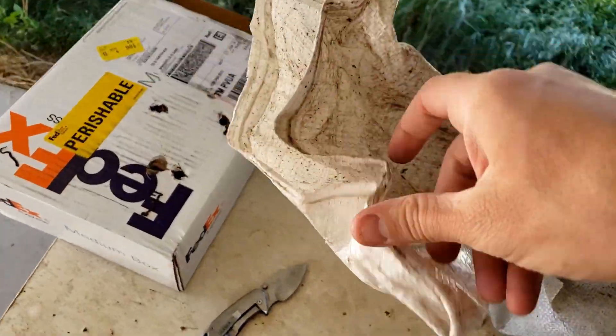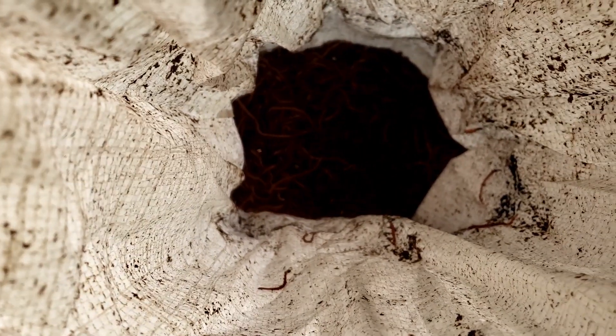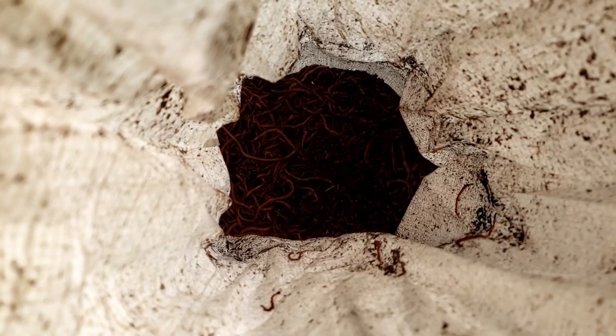I want to look down in here and see how they look — if they're as active as the ones we were getting out. Yep, very active happy worms. About five pounds, maybe more actually. They might have sent me more than ordered — man, they might have done a great job this time.